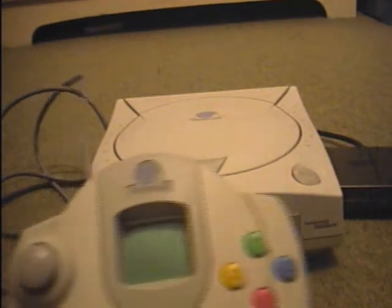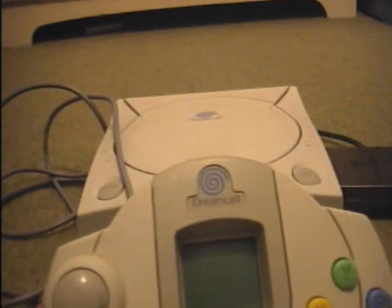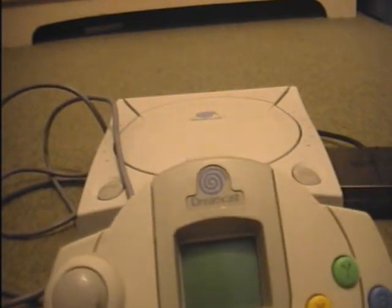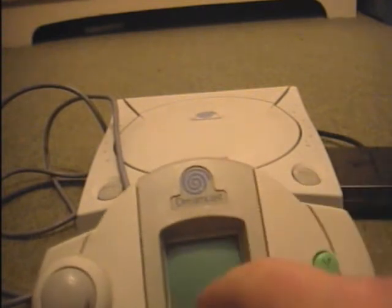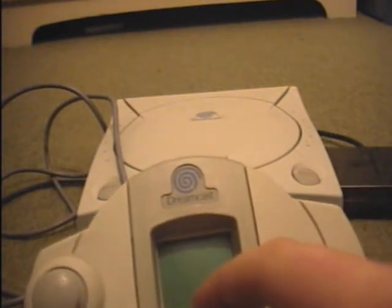On the front of the controller you get a little life monitor. I might be able to get some footage of that later. As you play you don't have to keep pausing to check how you're doing - you get your heart monitor there and it says fine, caution, or whatever.